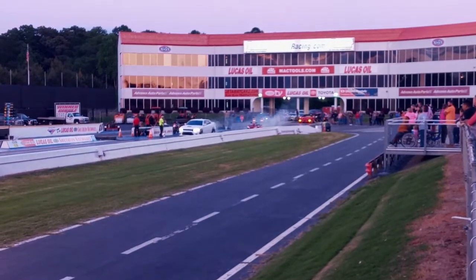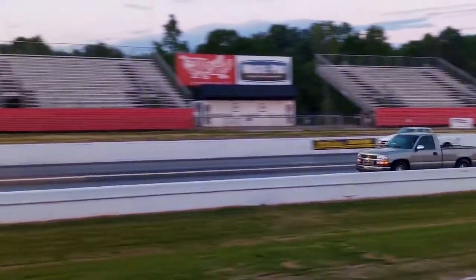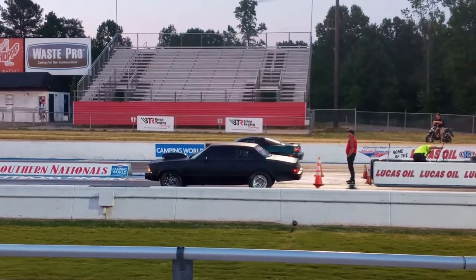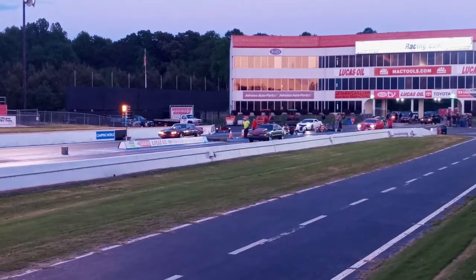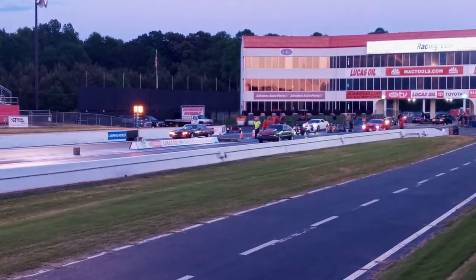I love a nice aggressive burnout. Alright, we're getting staged. Staged.